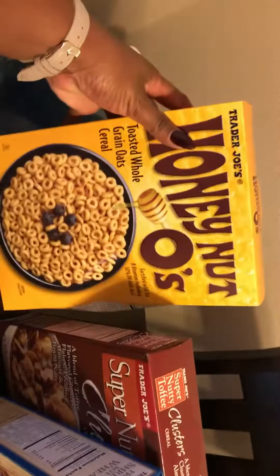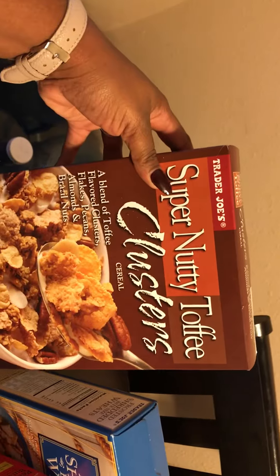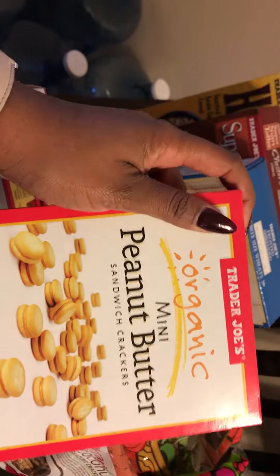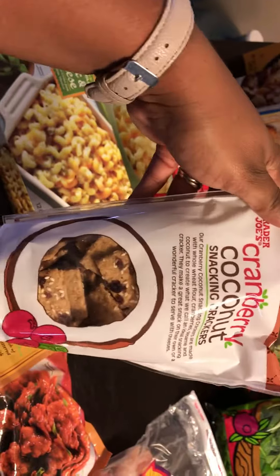I got a box of the Honey O's. I got a box of the super toffee clusters and a box of the frosted shredded bite-sized mini wheats — trying them for a different flavor. I got a box of the organic mini peanut butter sandwich crackers; this is something new that I didn't know they had.